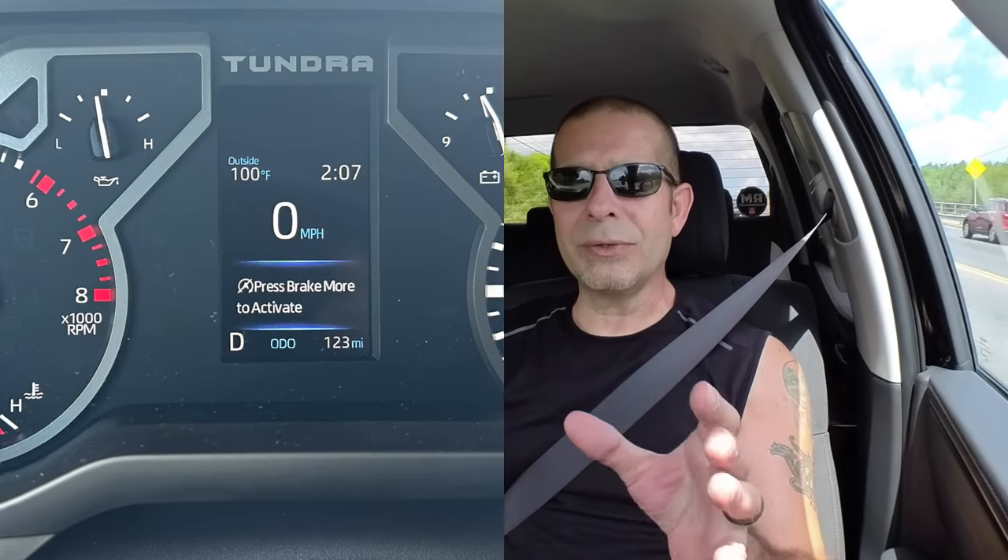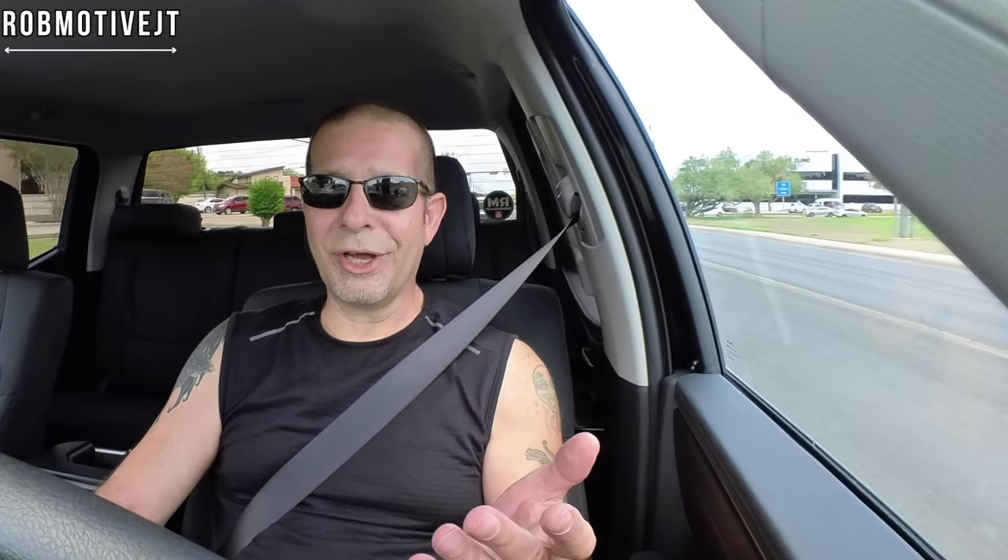There is something else I want to mention. I've talked at length about how much I hate the auto stop function — this truck has that. It has a button you can push to turn it off every time you restart, but there's something kind of cool about it: a message pops up on the gauge cluster that says to activate auto stop, press the brake pedal harder. So if you don't push hard on the brake pedal, it does not engage. Kudos to Toyota for setting it up that way — you don't actually have to engage it if you don't want to.